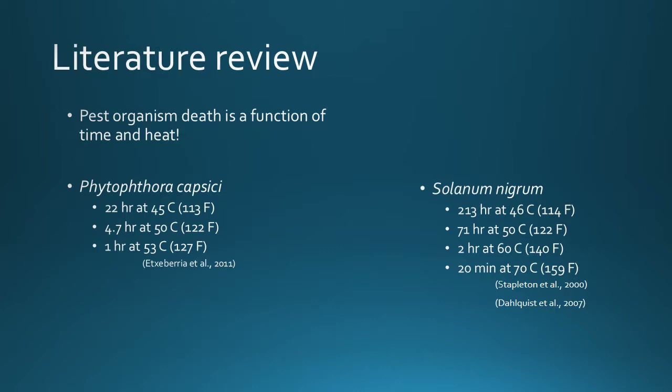When trying to eliminate pests with solarization, you need to look at both time and heat levels. For example, the fungus Phytophthora capsici took 22 hours at 45°C to eliminate, but only one hour at 53°C. The weed Solanum nigrum took 213 hours at 46°C to kill, but only 20 minutes at 70°C.